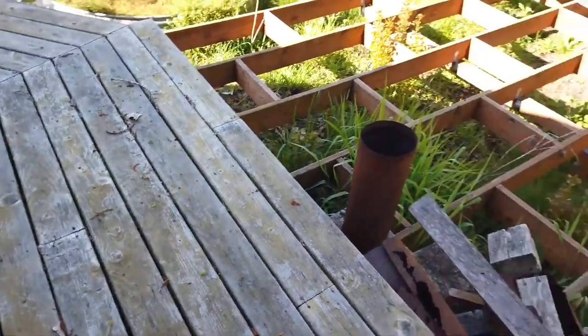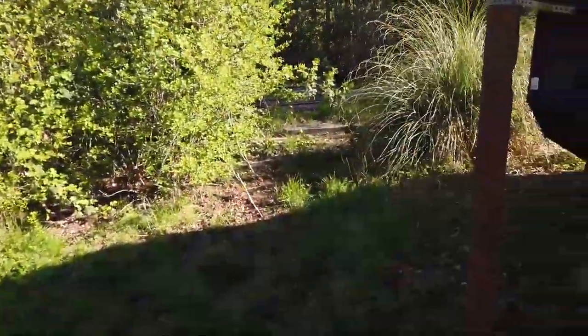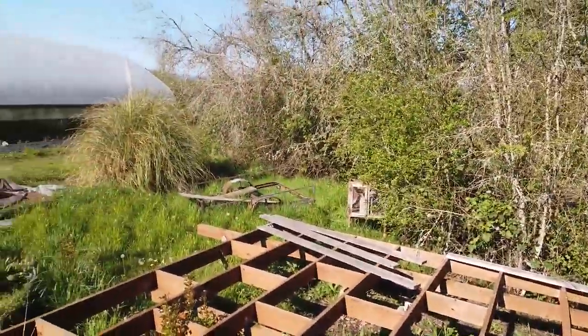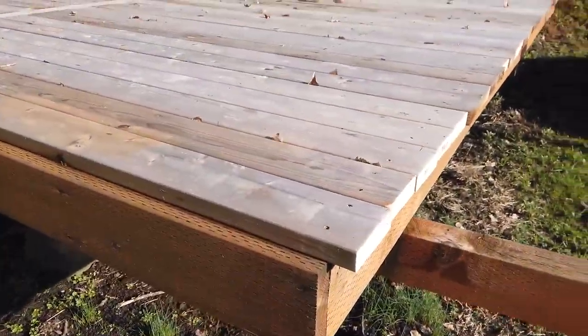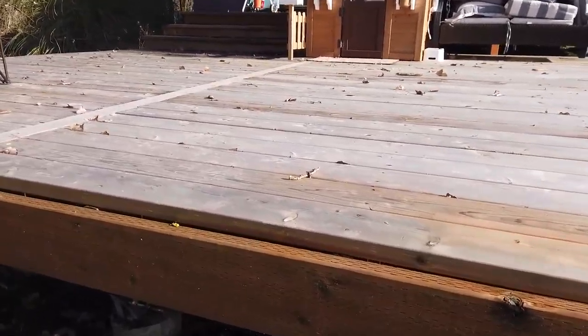My sister moved in there and lived in the yurt for a couple of years with her boyfriend, and they started building the deck out back. It's a big deck — 16 by 16. He got the first little landing done and we just actually finished it up a few months ago this summer.